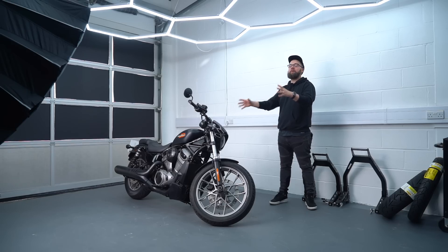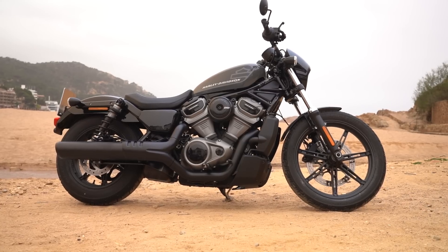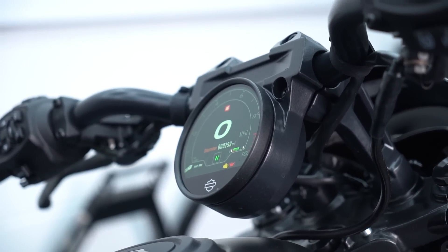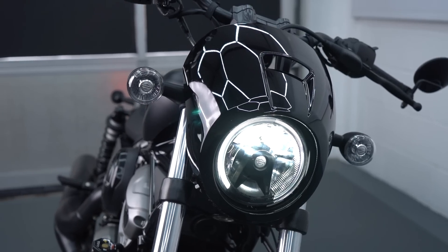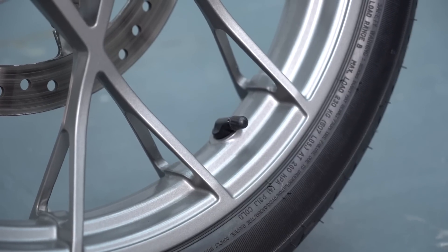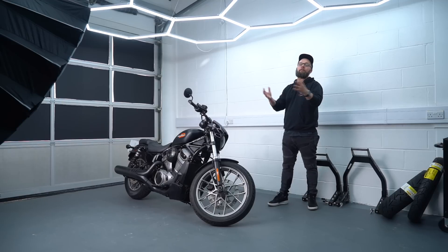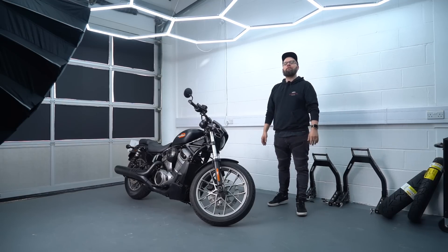This is the brand new 2023 Harley-Davidson Nightster Special. It basically takes the regular Nightster, which was new last year, and adds a few nice upgrades to bring it up to a much more feature-laden spec. In this video we'll go through all the details and find out: is this the better buy, or is the regular Nightster still the one to go for?